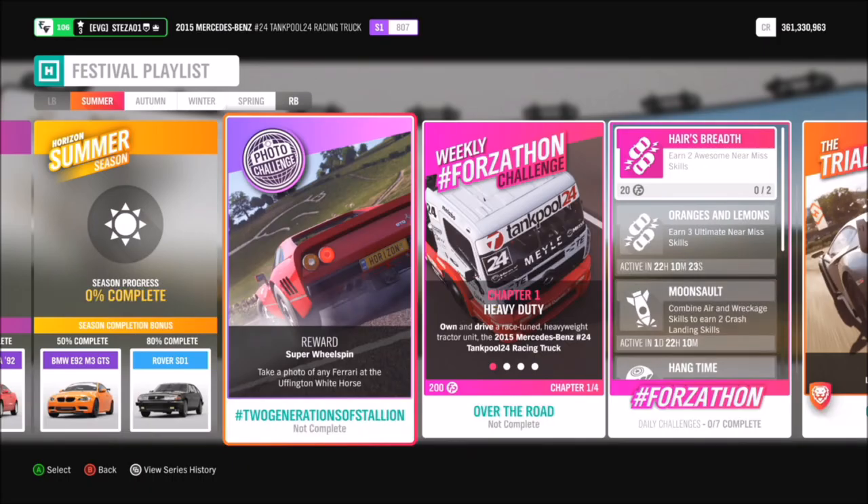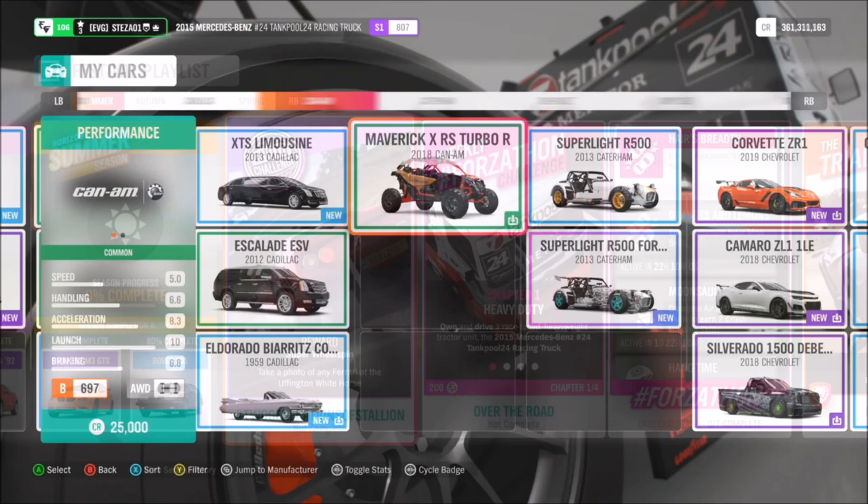Hello and welcome back to Everything Gaming. Today we are bringing week 5's photo challenge guide, where I show you how to complete the photo challenge for each week of the festival playlist. This week is week 5 and all it wants you to do is take a photo of any Ferrari with the Huffington Whitehorse. So first of all we are going to go and pick ourselves out a Ferrari.